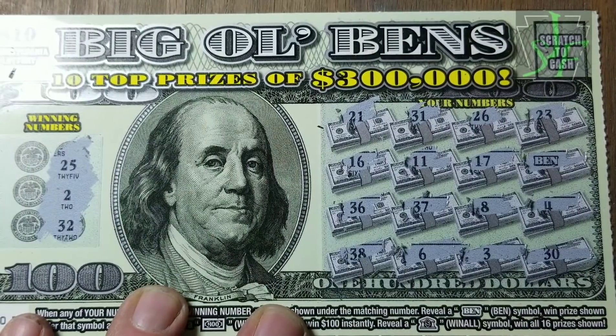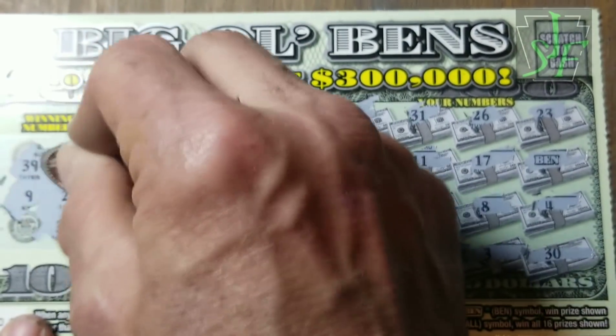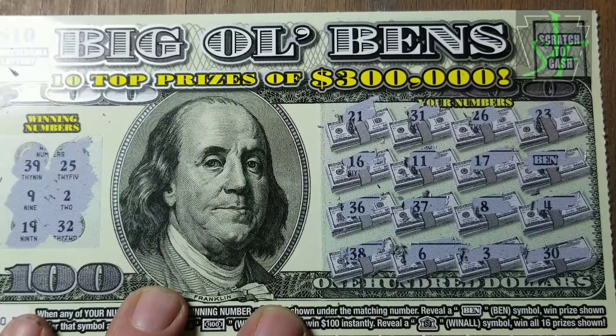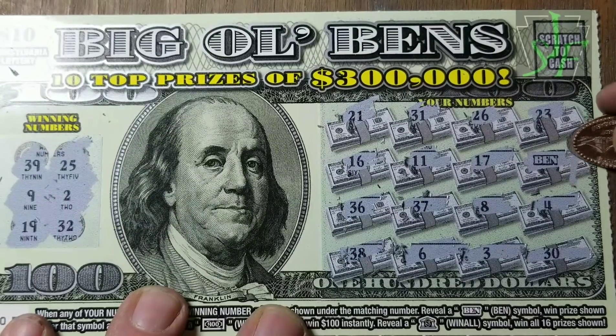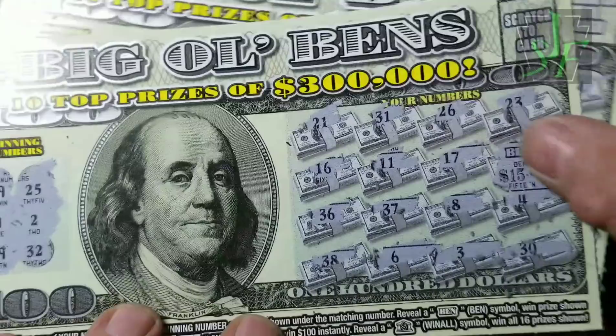2, 32, 25. I don't see any of those. The last three numbers: 9, 19, and 39. What? We don't have a 29? That's unusual. 9, 19, 39 — all the numbers are ending in 9. What do we got here? Smalls. 15 — $15 back on that $20.